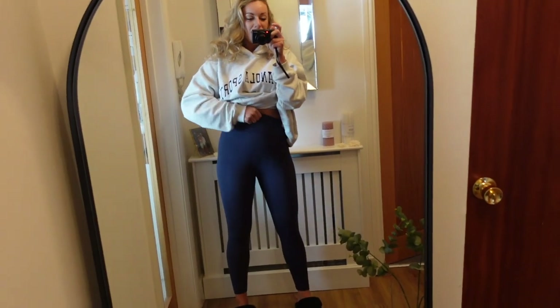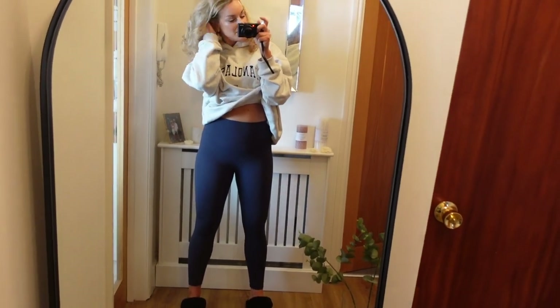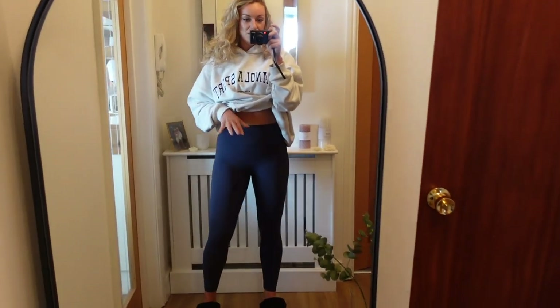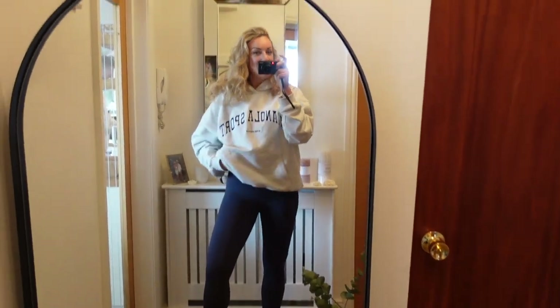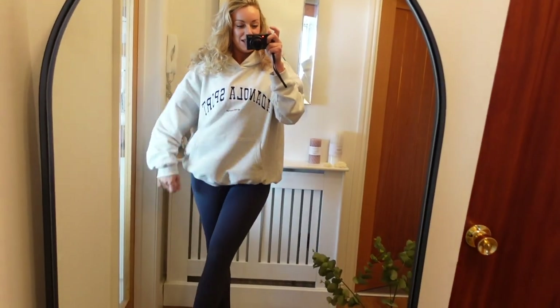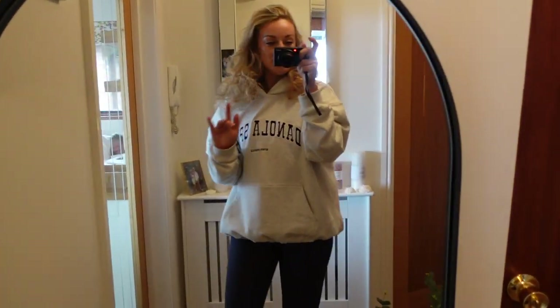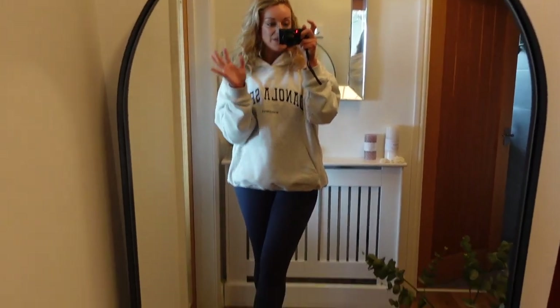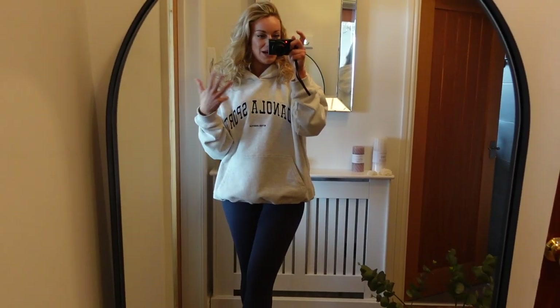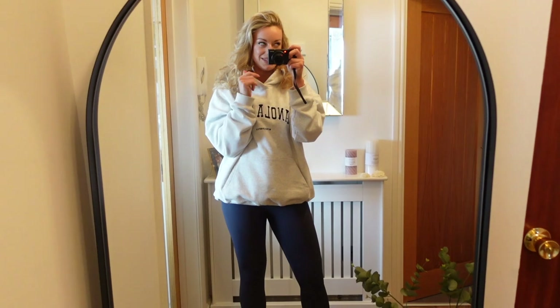They do fall down slightly which is a bit annoying, and they're a medium. When they arrived I thought they were going to be massive because they look so small, but they actually fit really nicely. In the gym they don't fall down, which is the main thing. I'll link all of these below, along with some trench coat options, because that's a really nice elevated way to wear lounge wear.